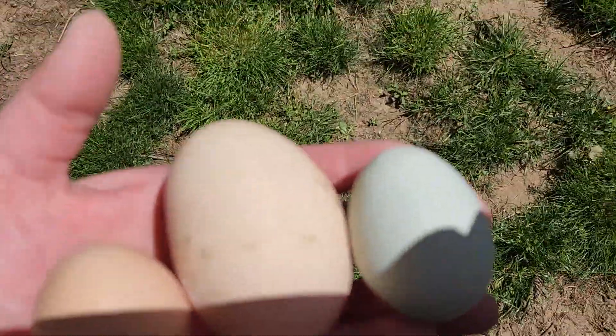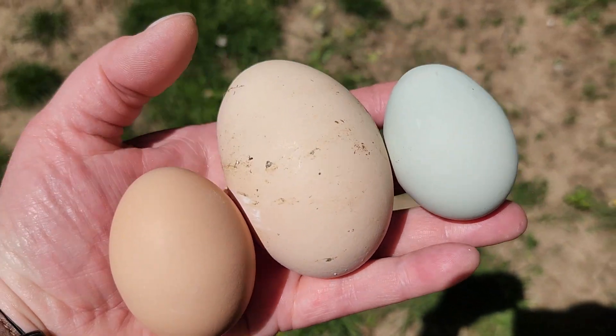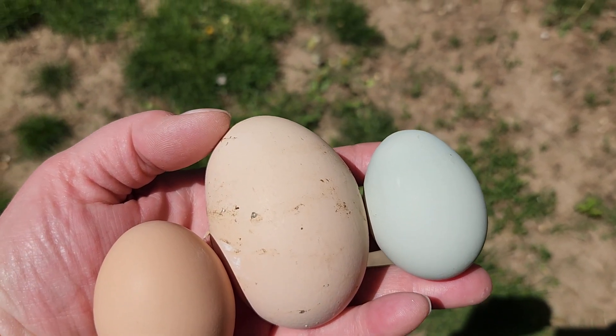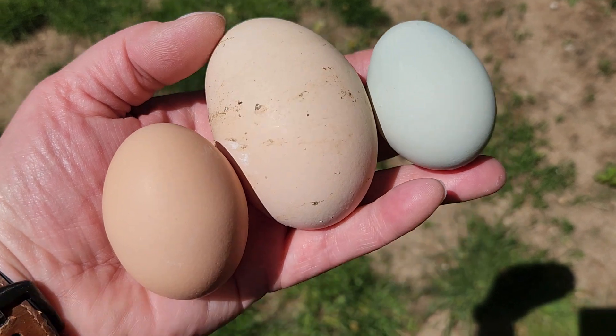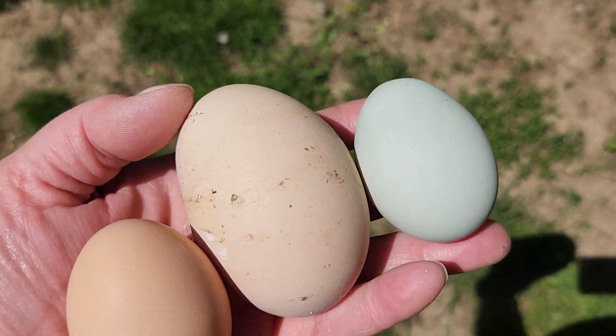But God, that egg is just massive — I just can't believe it. I have big hands, guys, and this is a whopper. Alright, that's it. I gotta check on the pool and I will catch you guys on the next one. Thanks for watching.